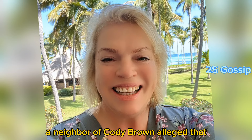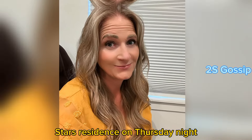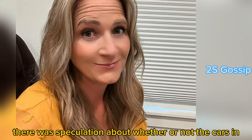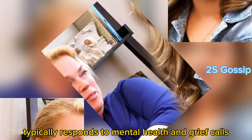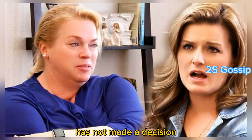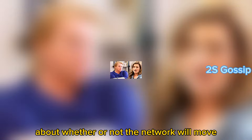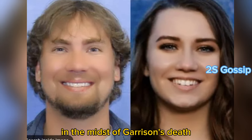A neighbor of Cody Brown alleged that Arizona's CARE team responded to a call at the TLC star's residence on Thursday night. There was speculation about whether the cars in the driveway were actually CARE team vehicles, and fans wondered who the call would be made for, as the CARE unit typically responds to mental health and grief calls. Right now, TLC has not made a decision about whether the network will move forward with filming for Sister Wives.